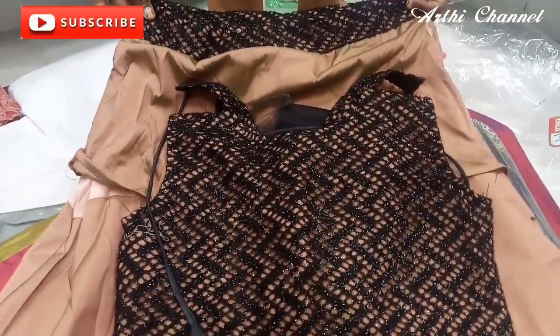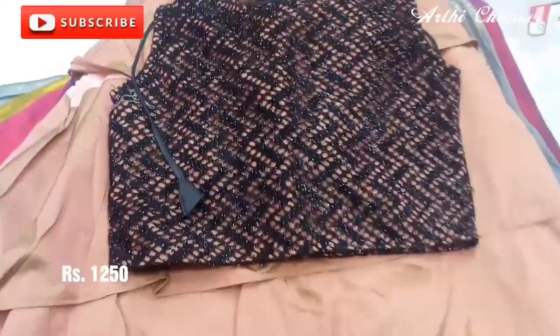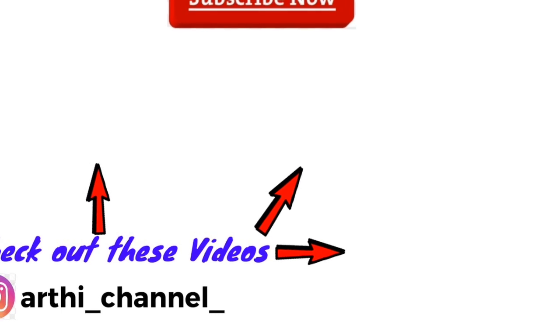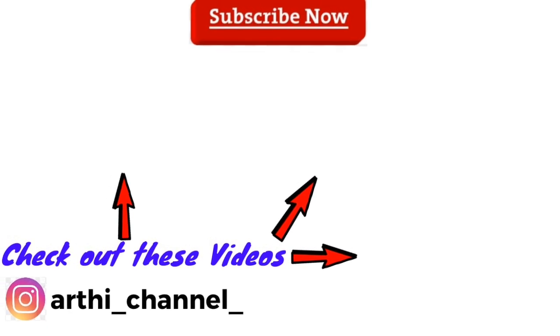These are the collections that are available to you. We will have some collections that you can use in the same way. If you have any questions about this video, like, share, and comment. If you like this channel, subscribe and click the bell icon. We'll see you next time. Bye!